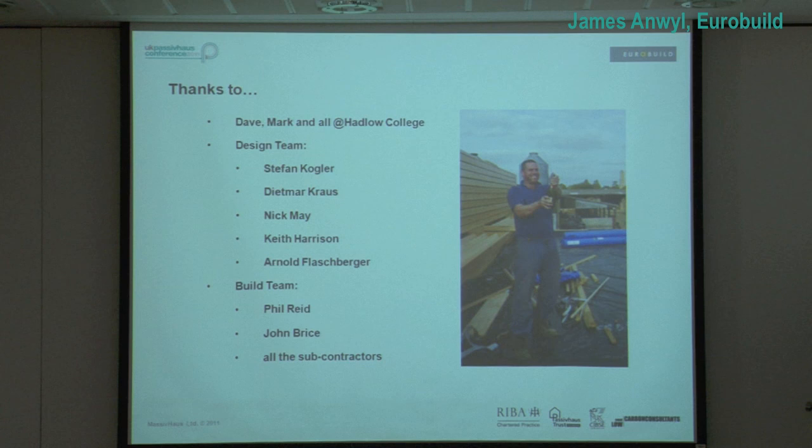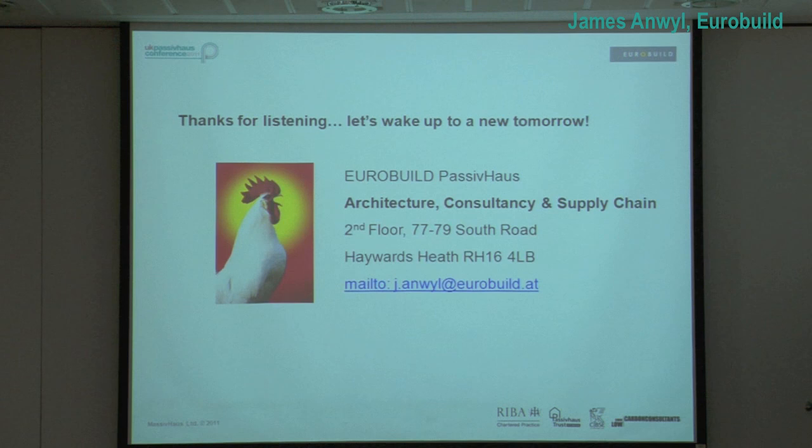I always want to say thanks to a few people. We had some great people involved, and yeah, that was my six-year-old nephew's slide as well. Thanks.